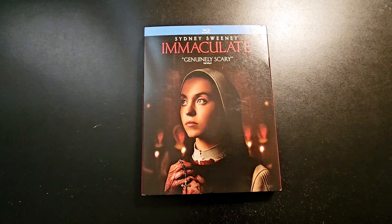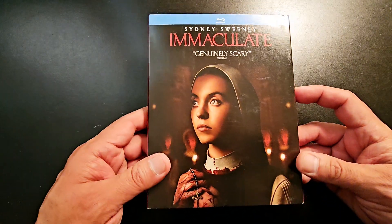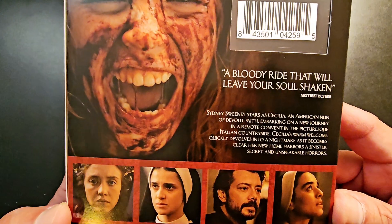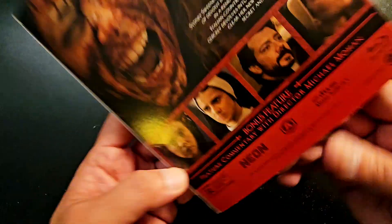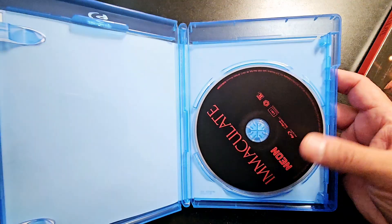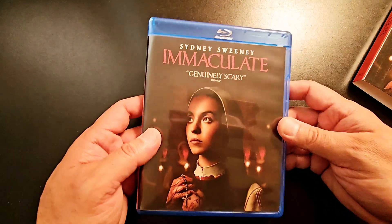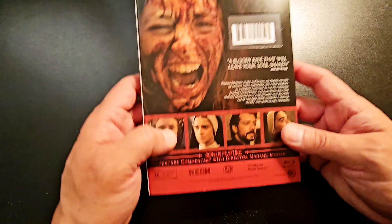Next up is Immaculate — a new release that I missed at the theaters. People told me it was pretty good. There's the back with the bonus features, and the spine. No digital code, just the Blu-ray. Looking forward to watching this one — I heard it was not bad.